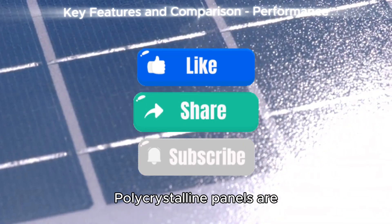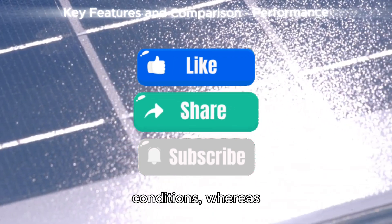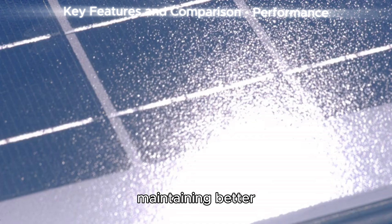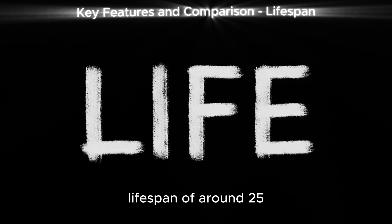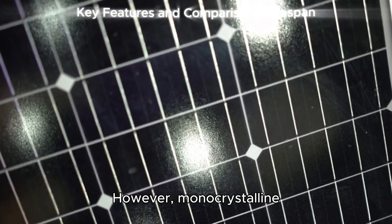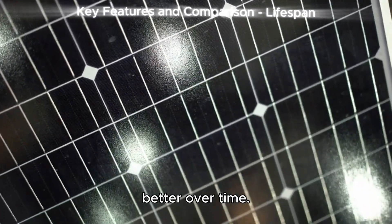Performance. Polycrystalline panels are less effective in low-light or high-temperature conditions, whereas monocrystalline panels excel in both scenarios, maintaining better performance in challenging environments. Lifespan. Both types of panels have a similar lifespan of around 25 to 30 years; however, monocrystalline panels may retain their efficiency slightly better over time.